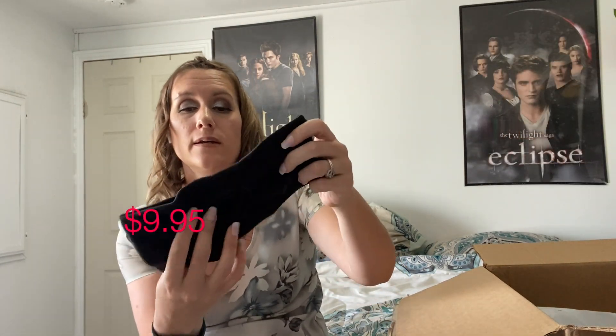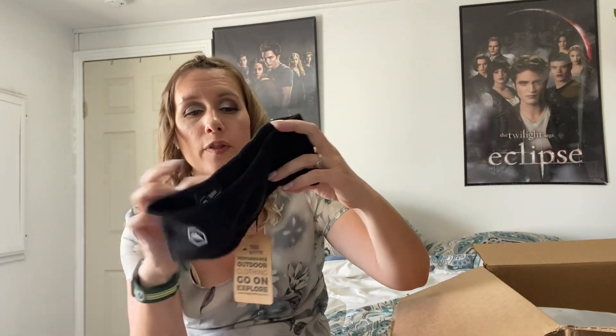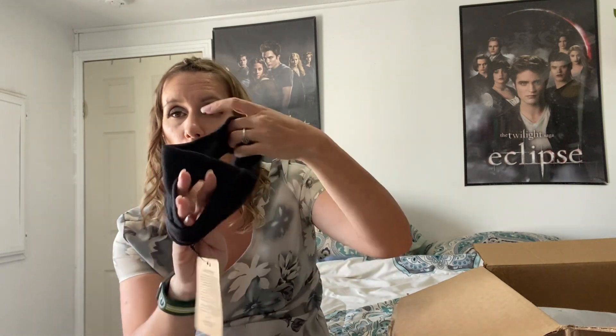First off, I've got this Performance Outdoor Clothing 'Go On Explore' headband. It's for when winter comes so I can keep my ears nice and warm. The great thing is it's got a little hole in the back for your ponytail. I like to have my hair back when I run — it's super baby fine hair and the slightest wind creates big knots. I also don't want to always wear hats, especially when it gets really cold, because my hat won't keep my ears warm.